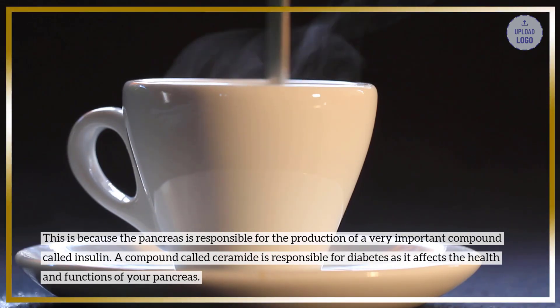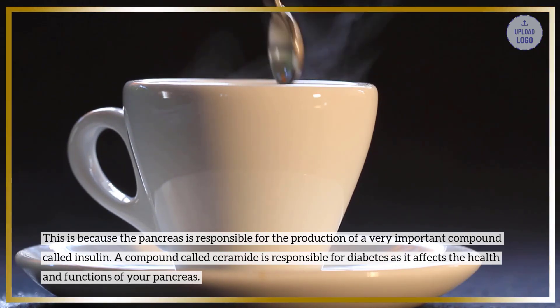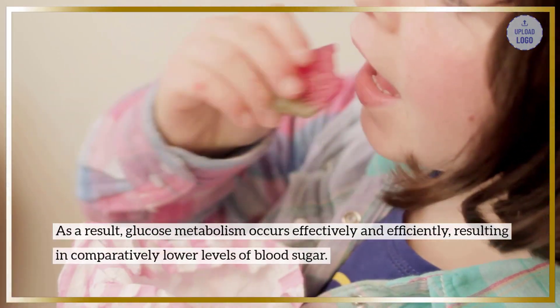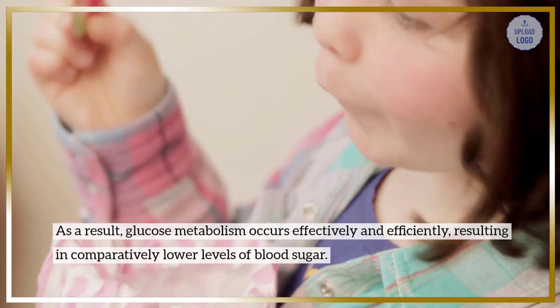A compound called ceramide is responsible for diabetes as it affects the health and functions of your pancreas. As a result, glucose metabolism occurs effectively and efficiently, resulting in comparatively lower levels of blood sugar.